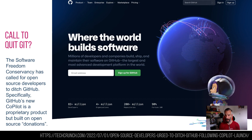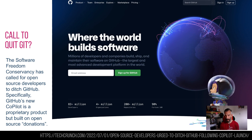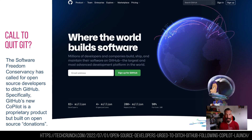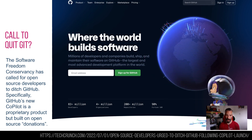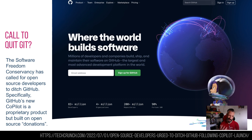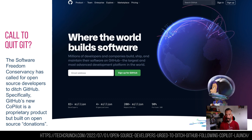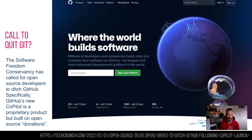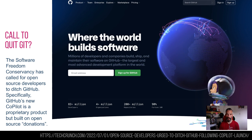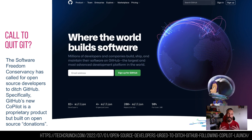GitHub, if you don't know, is where coders upload and share their code. If you need some code or can't figure out how to do something, it's a great place to find examples. If you're an open-source developer who wants others to freely access your code, it's a great place to put it. Now, GitHub is owned by Microsoft, and Microsoft has a product called Copilot, which auto-completes code for you.